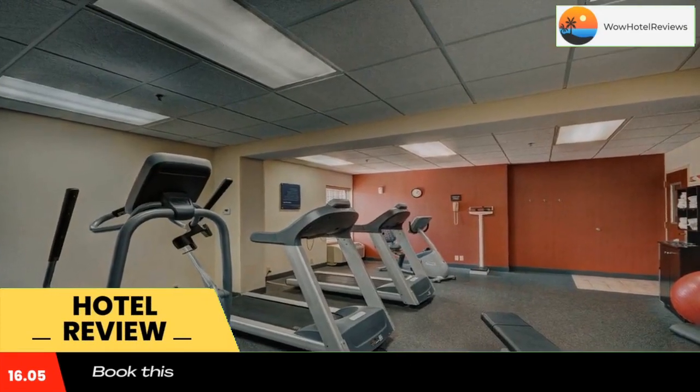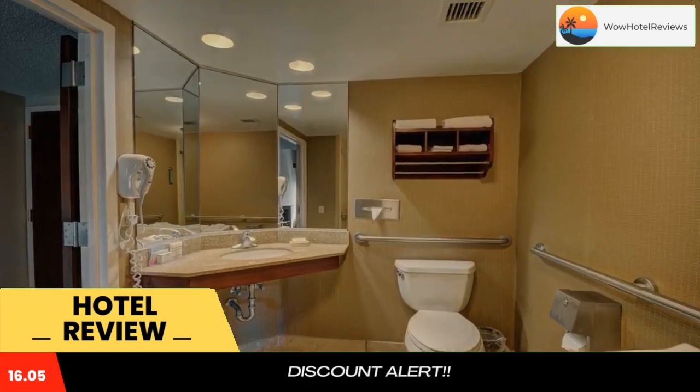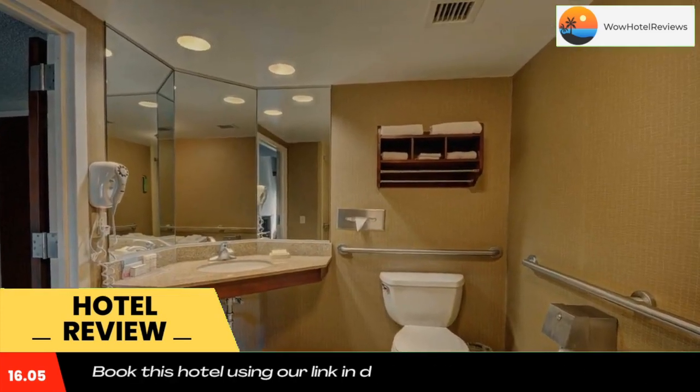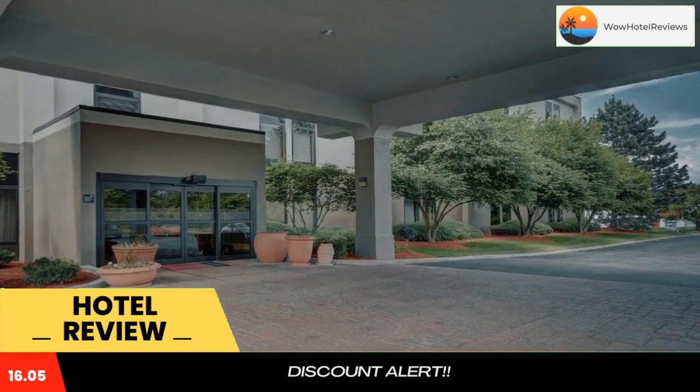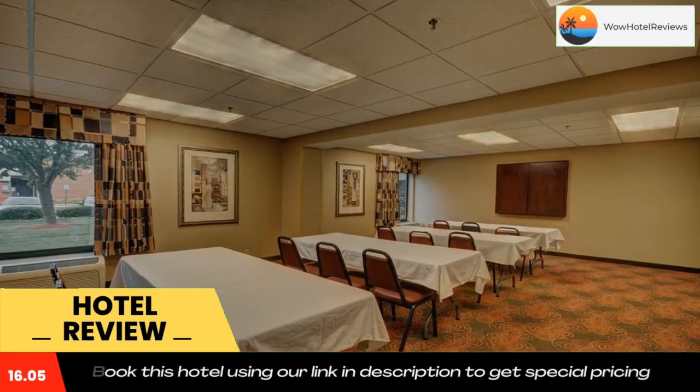Situated in Indiana, this hotel is 10 miles from downtown Indianapolis. An indoor pool and gym are available at this hotel, which offers free Wi-Fi in the guest rooms. Every room at the Hampton Inn Indianapolis South includes cable TV with pay-per-view movies for guests' convenience.